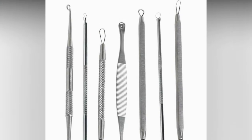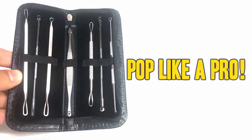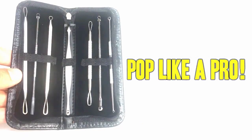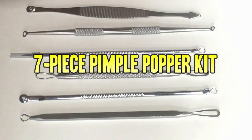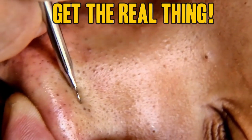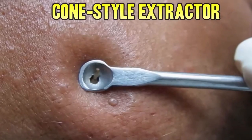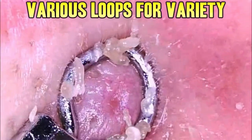Hey folks, to get rid of blackheads and blemishes the right way, get a Komodone extractor kit. This one here is the best we could find. It has a high quality to price ratio. It's got solid steel instruments, a compact case for traveling, and a good variety of tools for all your needs, including a lancet for whiteheads. Using an extractor like this is the easiest and safest method as it reduces the chances of scarring and secondary infection. Use the Amazon link below to get a kit of your very own.